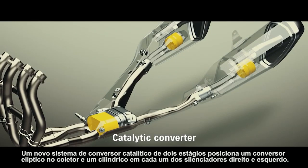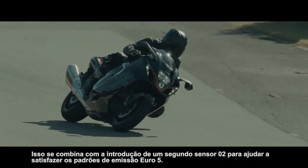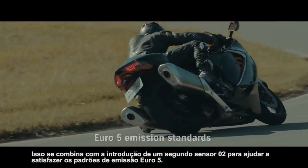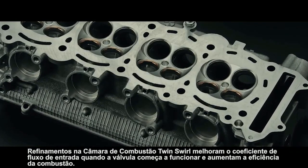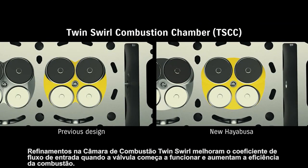A new two-stage catalytic converter system positions an elliptical converter in the collector and cylindrical ones in each of the right and left mufflers. This combines with the introduction of a second O2 sensor to help satisfy Euro 5 emission standards. Refinements to the twin swirl combustion chamber improve the intake flow coefficient as the valve begins to open and increase combustion efficiency.